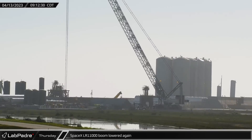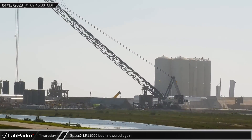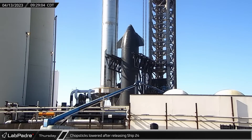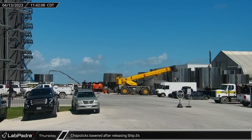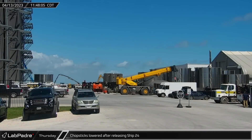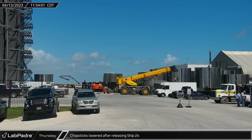Around the same time, SpaceX's LR-11000 once again lowered its boom to rest on some cribbing to better protect it during the upcoming launch. Over at the launch tower, with Ship 24 secured to its transport stand, the chopsticks released the vehicle and lowered back down. Shortly before noon, the second concrete pumper also packed up and left following its roughly 12 hours of pouring concrete for the new building's foundation.